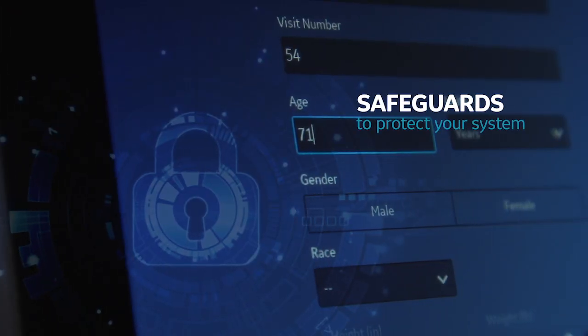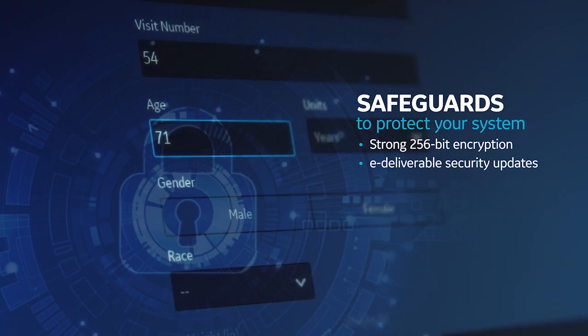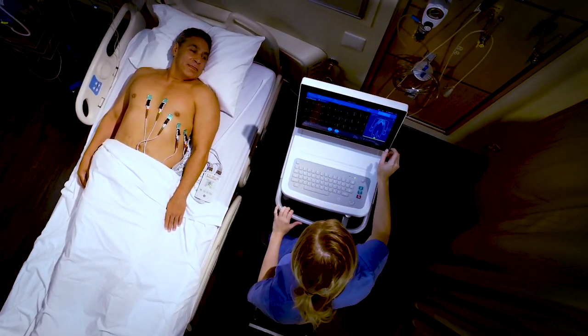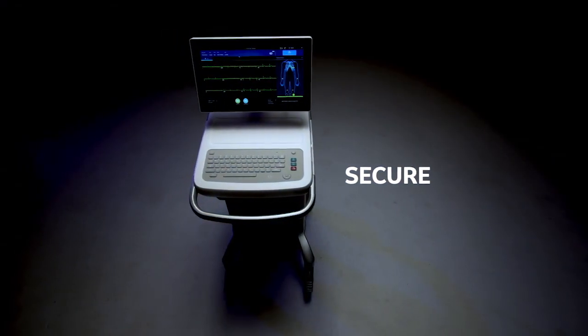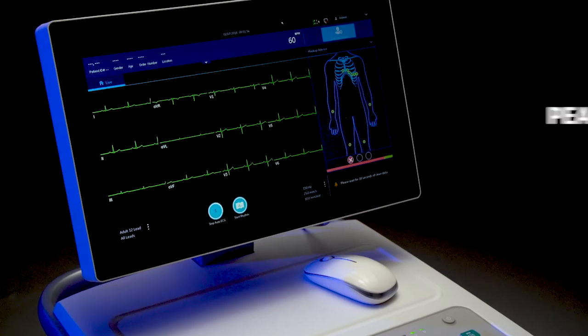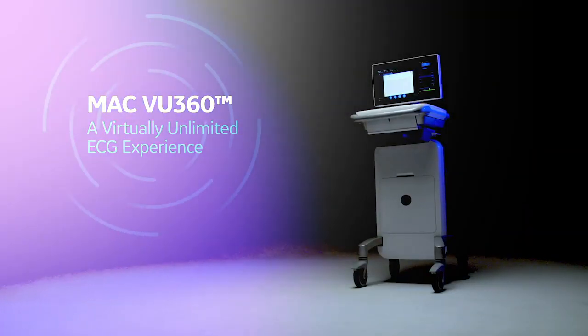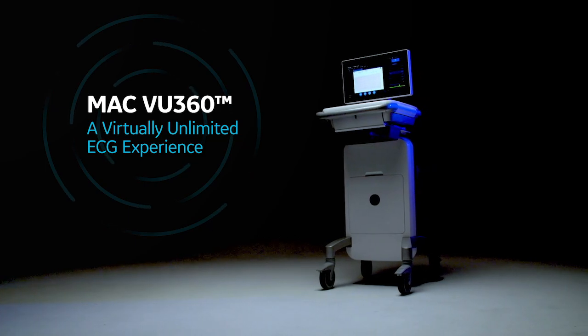Plus, all patient data is encrypted using a 256-bit encryption algorithm to ensure a higher level of protection. The secure ECG workstation that guarantees more than just data protection, but peace of mind. MacView 360 — a virtually unlimited ECG experience.